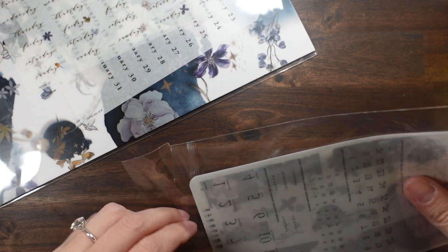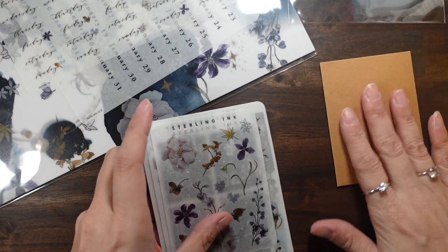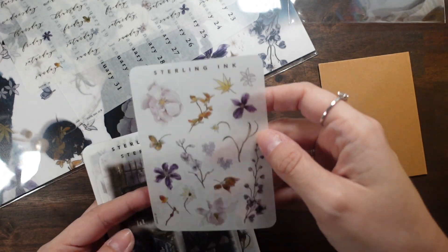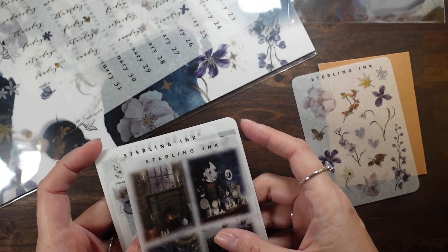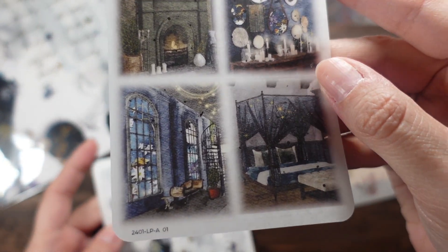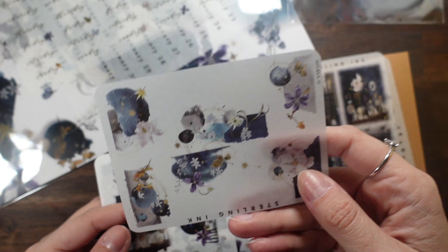It looks a little different than last month — looks like it has some different things. So we have our little envelope and oh my, these are beautiful, very beautiful. Oh my gosh, wow — from what I'm looking at on the camera, it's not doing this justice. There's foiling and the colors are gorgeous, it's really not doing it justice.